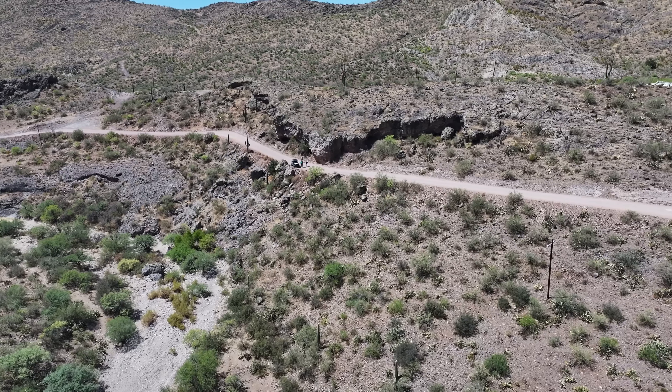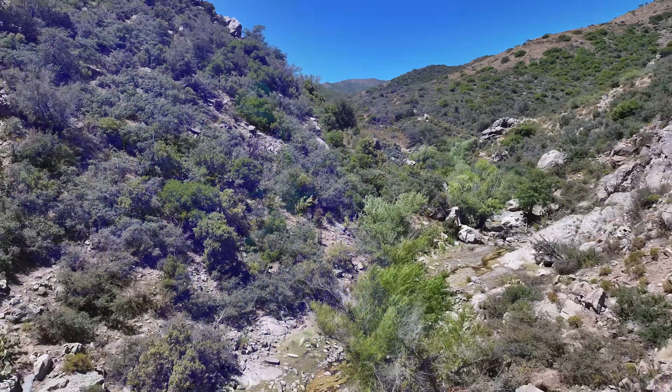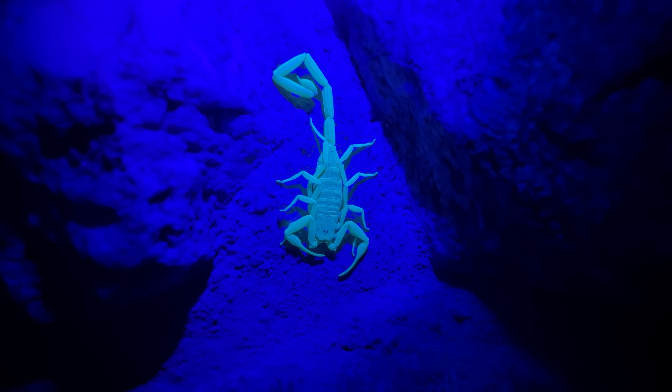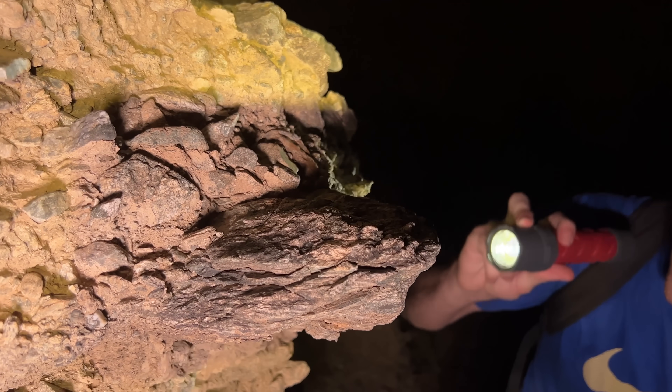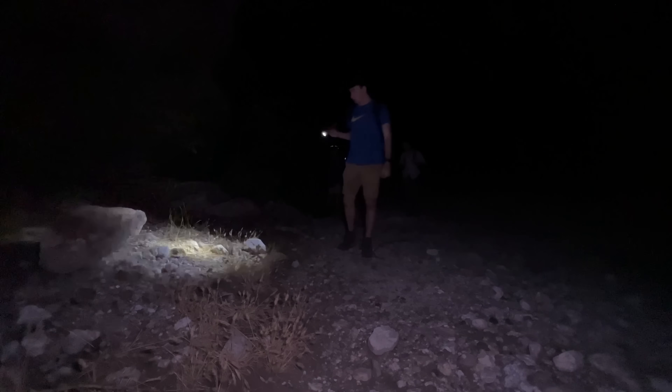In the southwest United States, one of the most dangerous arthropods you could possibly encounter is the Arizona bark scorpion. To uncover the secrets of this toxic arachnid, I first need to find one. And while they're fairly common in households, I can't really go knocking door to door asking for scorpions. So I'm heading out into the desert, taking advantage of one of the coolest parts of scorpion biology to track them down.